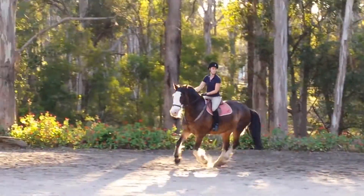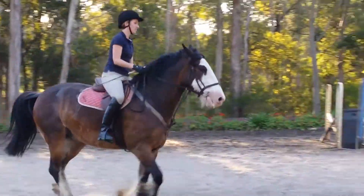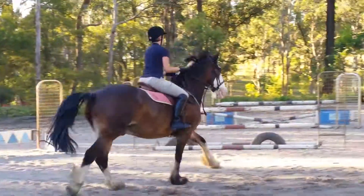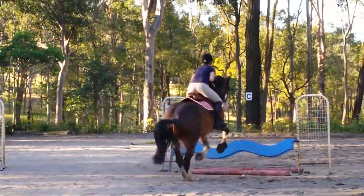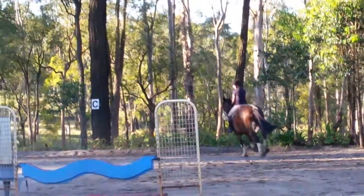And look down to your wavy plank. Great, now you'll head to the little vertical.